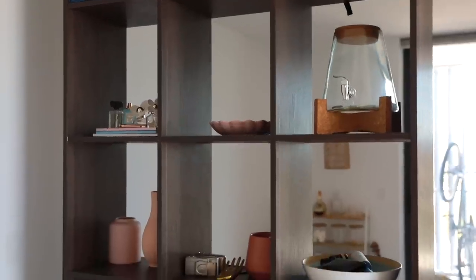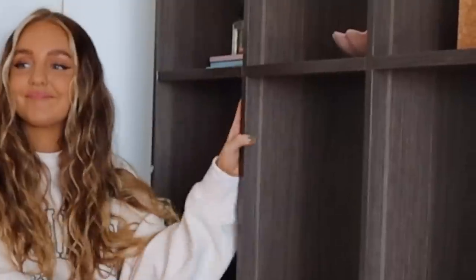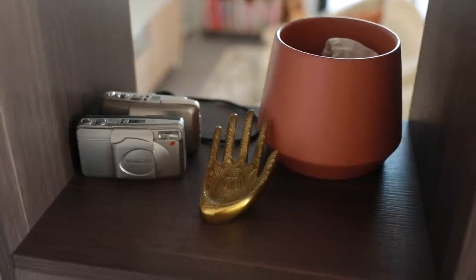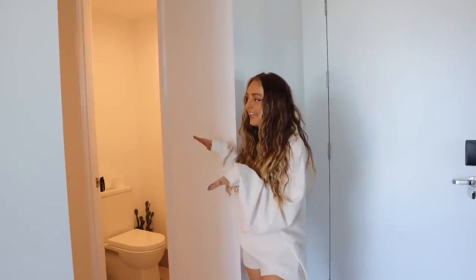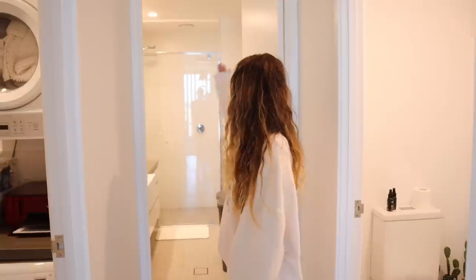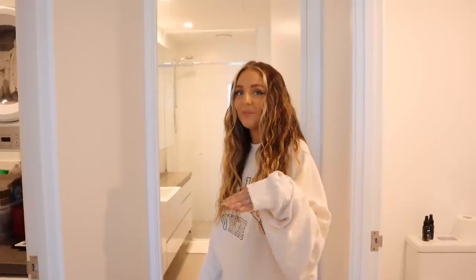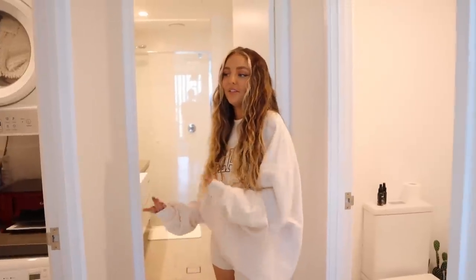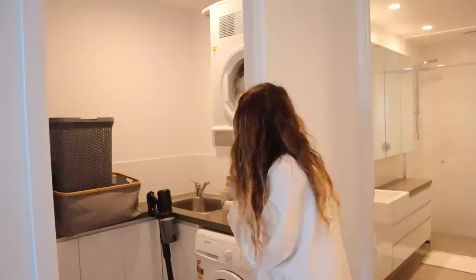First things first, I have my little entryway, which is honestly just my dump zone — I literally just put crap here that I don't know where else to put. Through the right of my front door is kind of Kane's section. We have Kane's toilet and bathroom, which is always a lot cleaner than mine, and because it's at the front door it makes me feel a little guilty seeing it all the time.